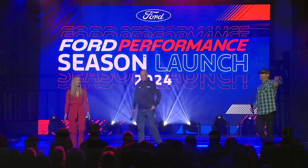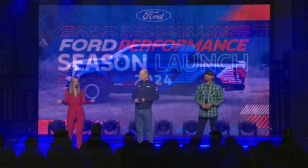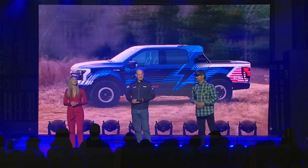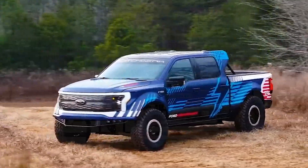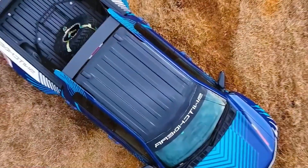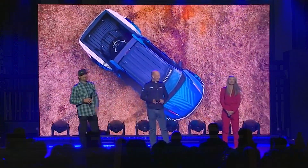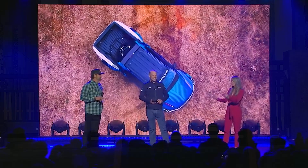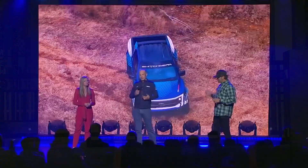Ladies and gentlemen, introducing the F-150 Lightning Switchgear — did you see that jump? Switchgear is ready to take Ford's electric power on and off the road. With me is Mark Rushbrook, Global Director of Ford Performance Motorsports, and Vaughn Gittin Jr. from RTR Vehicles. Mark, we'll start with you — what can you tell us about the Ford F-150 Lightning Switchgear?